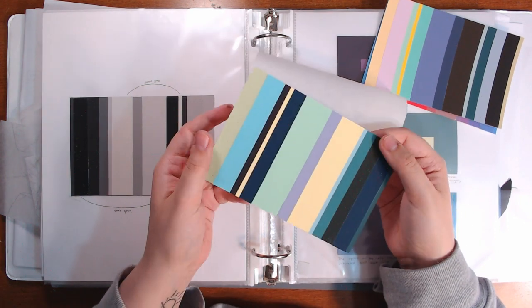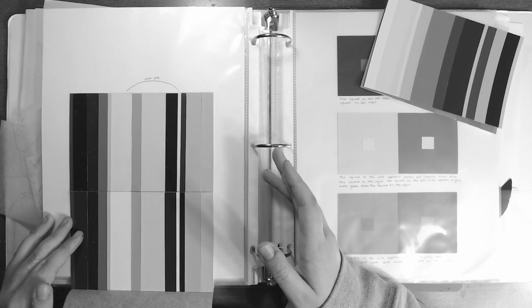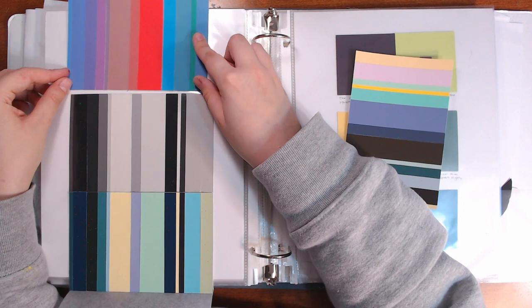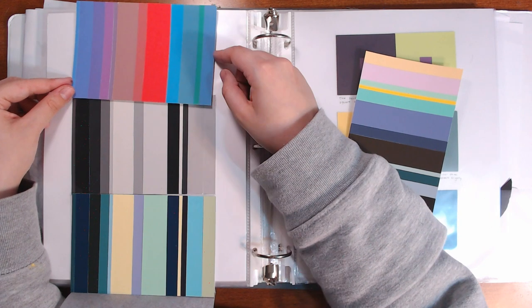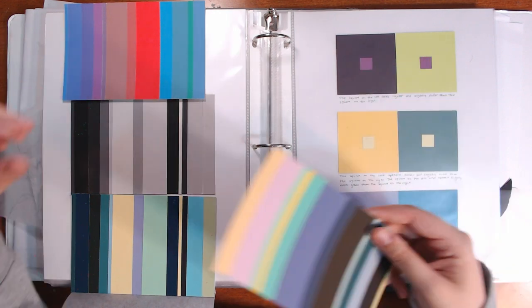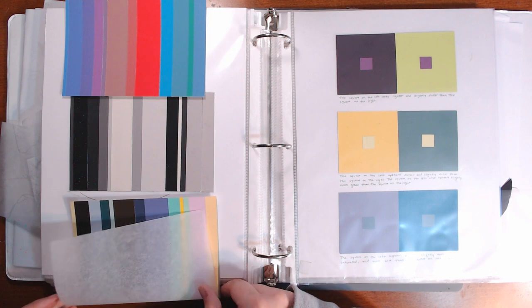We made one in color where the colors match the values. When it's black and white, these should be the same colors - and it works in real life. Then we did one where all of these are the same value, so when you look at it or turn it black and white it would just be like a blob. And then this one is the same composition, but half of it is dull colors and half of it is bright colors. So it's just color theory stuff.